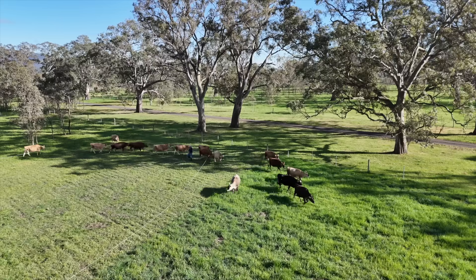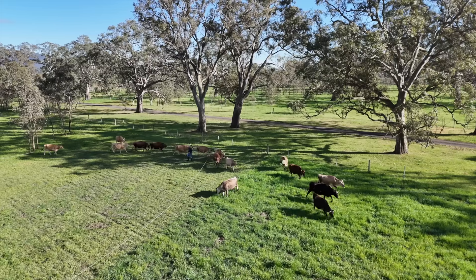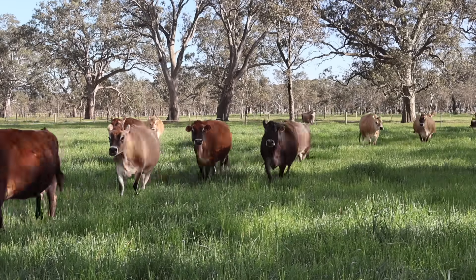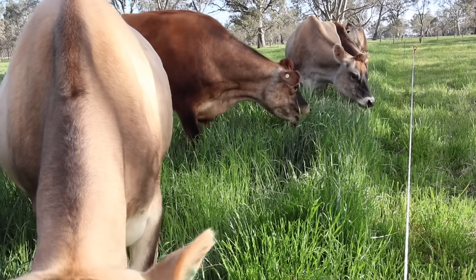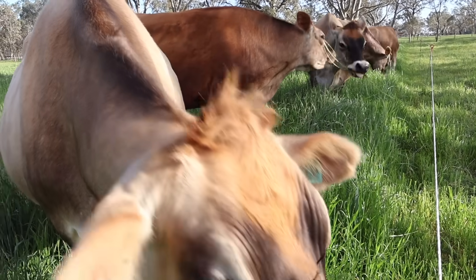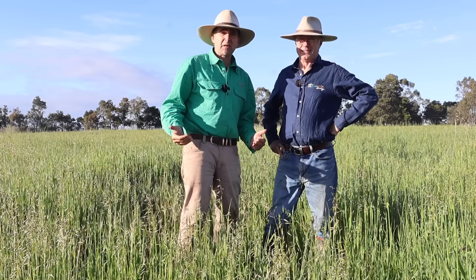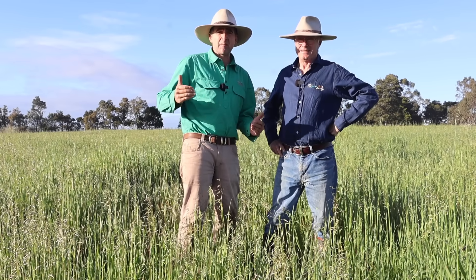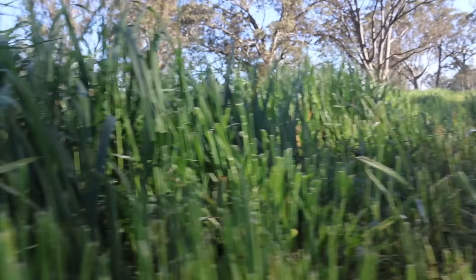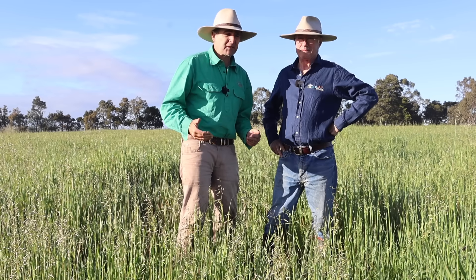I'm on 100 acres just outside of Kilmore in Victoria. They've only had 368 mil of rain since January 1 — it's now the middle of October. We're in drought conditions and yet I'm standing knee-high in fodder and I'm soaking wet. Today is a story about the small water cycle, multi-species pastures and clever rotations, and what impact that is making on this small grazing business.